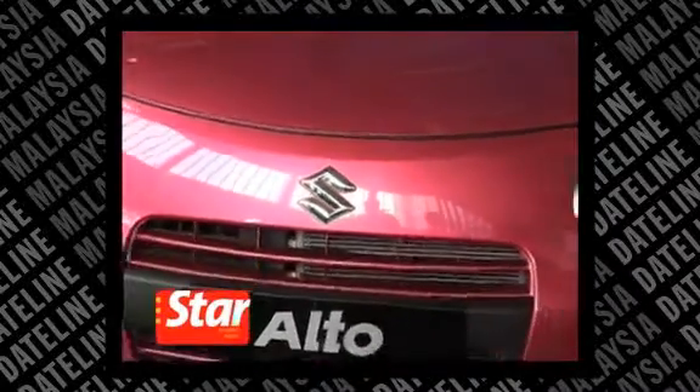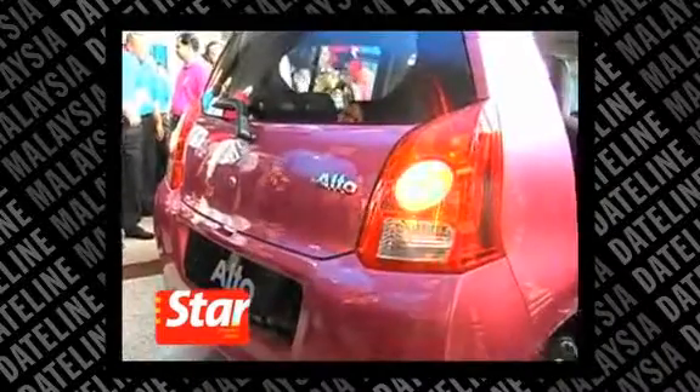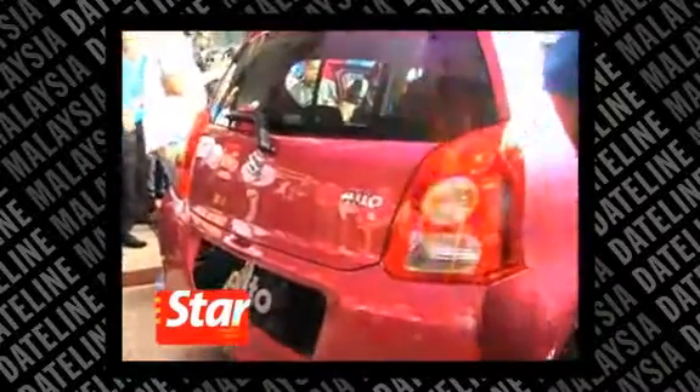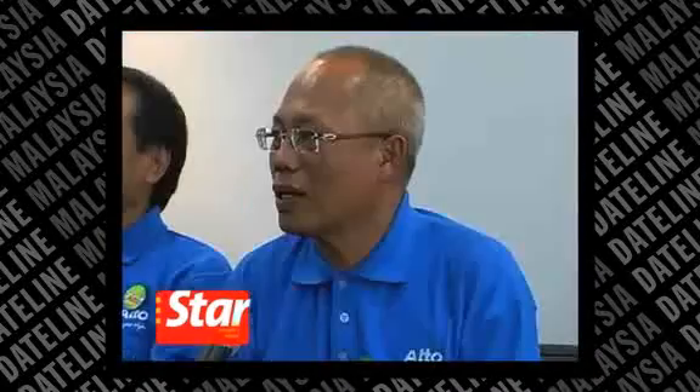Suzuki Malaysia Automobile launched a new CBU model, the Alto one-liter. The ride combines a sporty youthful design and hopes to meet the daily demands while offering an eco-friendly feature for urban city dwellers. According to Suzuki Malaysia's chairman Datuk Sri Haji Mohamad Kamil Jamil, the Alto will offer a choice to Malaysian consumers who want products that are eco-friendly and economical.